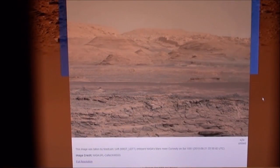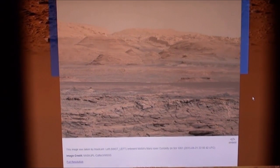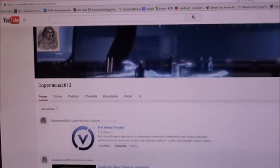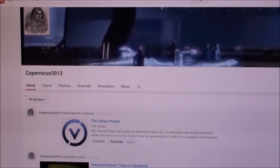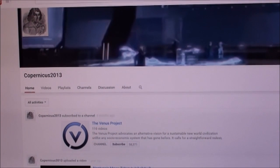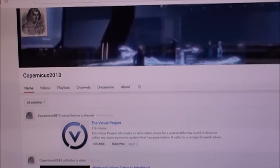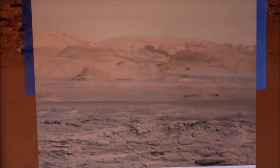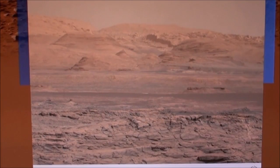Hi everybody, this is Roger in Kansas City and here we are back on Mars. Today we're going to take a look at Sol 1081 — that's day 1081 in Earth language. Before we go too far, I'd like to thank Copernicus 2013, a colleague and fellow anomaly researcher who pointed this out. This could not have been done without him. I'll have a link to his site — he has some very good, high quality videos. Thank you, Copernicus.